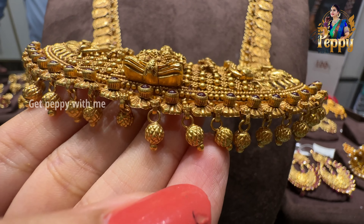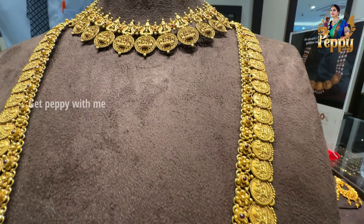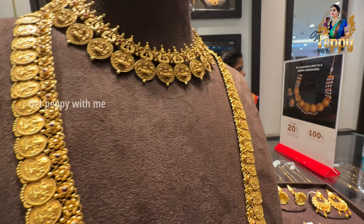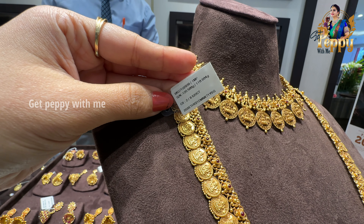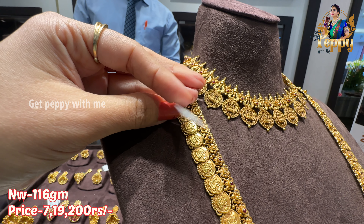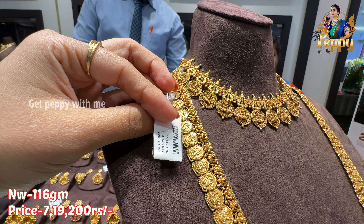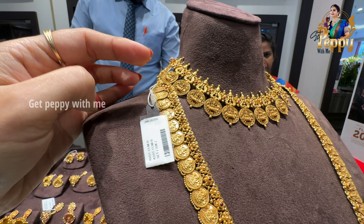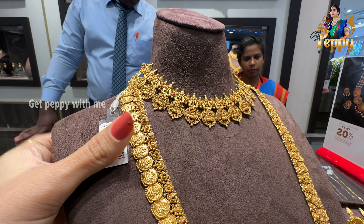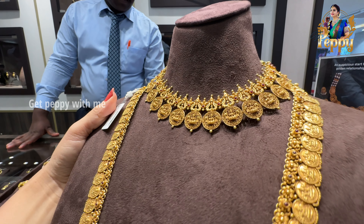In this type of coin detailing, it's a beautiful haaram — a broad choker featuring Shiv Bhagwan in the center, with beautiful engraved detailing, ruby pota, ball detailing, filigree detailing, and semi-antique finish. It looks so amazing — I was in awe when I saw this piece. The net weight is around 116 grams and the price is approximately Rs. 7,19,200. Totally unique and different.